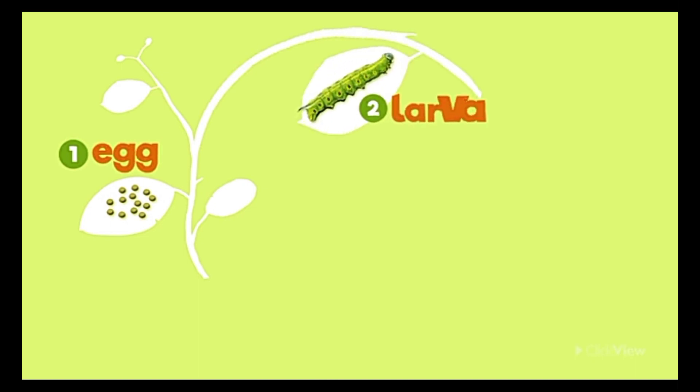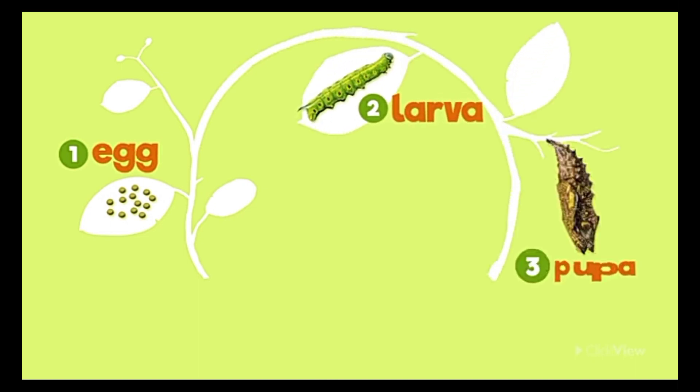The life cycle of a butterfly consists of four distinct stages: egg, larvae, pupa, and adult.